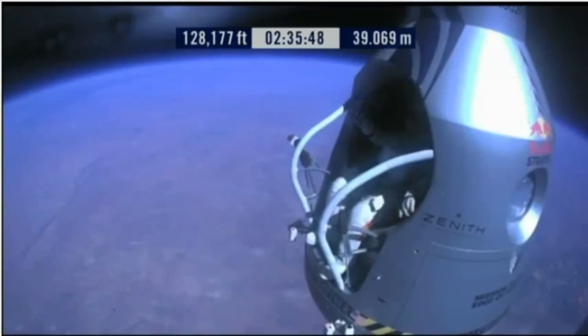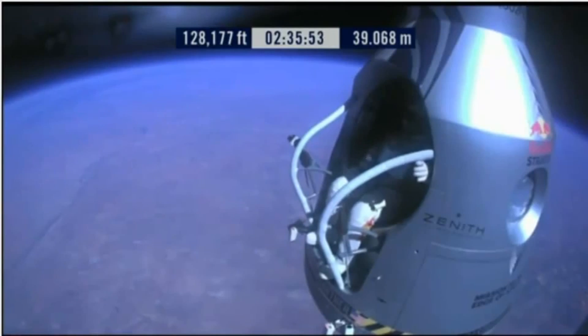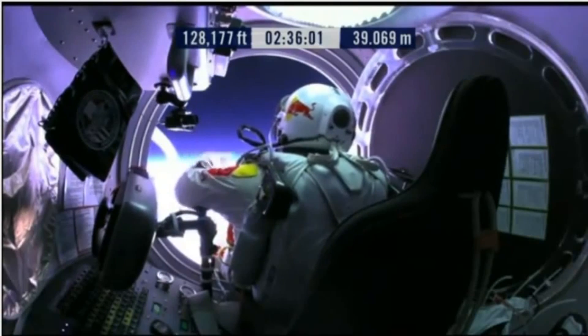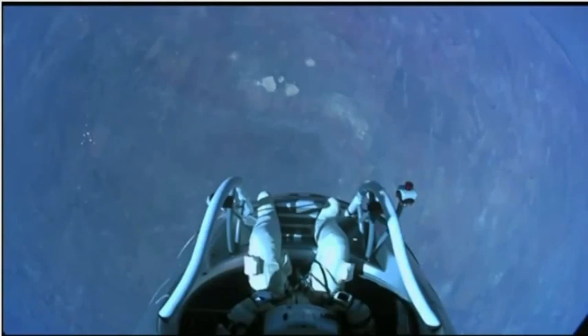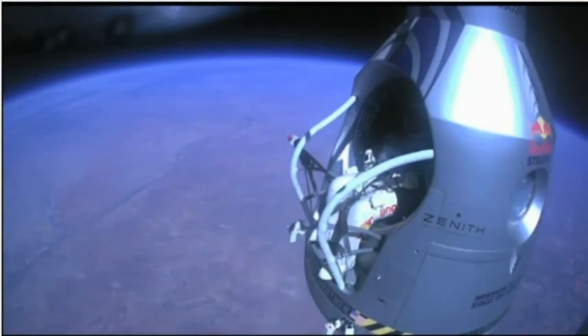Okay, do you read me, Felix? On the communications. Felix, give me a short count. Okay, stow umbilical. Disconnect both oxygen supply hoses. Are they disconnected? Give me a thumbs up if they're disconnected. They're still connected. Felix, disconnect the oxygen hose.